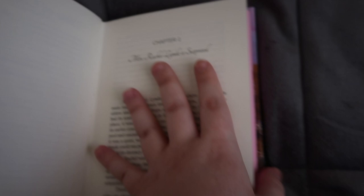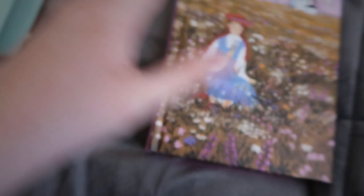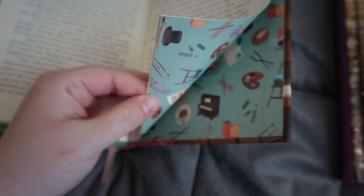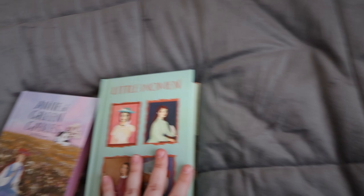Just to compare, I'm going to pull out Anne of Green Gables. Same number of illustrations; however, Anne of Green Gables is 335 pages and Little Women is 589 pages — so that's why it seems like fewer. But Little Women is gigantic. Anne of Green Gables has pink sprayed edges; Little Women has teal sprayed edges to match the cover.